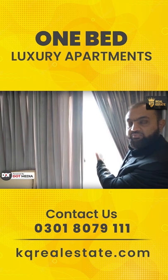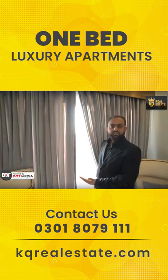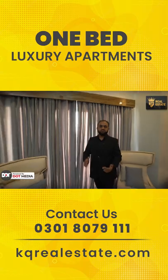Large windows, beautiful views, and again a lot of sunlight and air in all apartments that we see in this building.